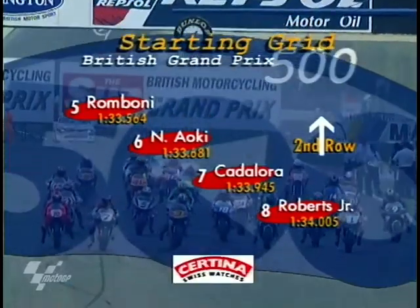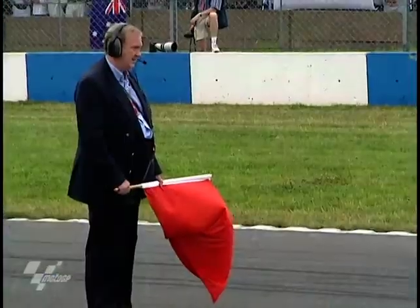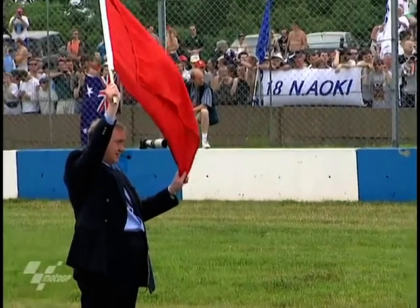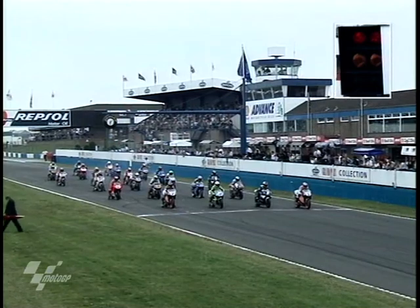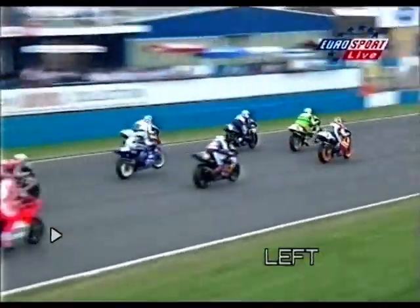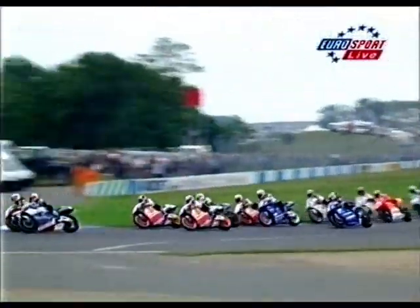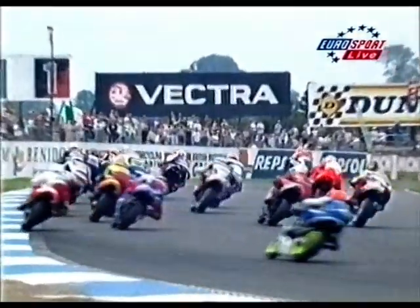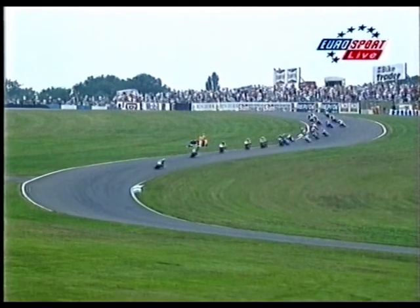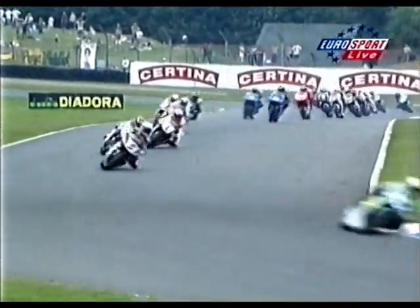Doriano Romboni fifth, Nobuatsu Aoki sixth. The sun was blazing down by the start. Red lights on, then green — it's the charge down to the first corner. It looks like Barros off the line — good clean start from Alex Barros on the number-four twin — but Checa goes to lead, then Okada. Abe has done another one: rocket power off the line from way down the grid. Laconi has a problem and puts his hand up to warn others. A twin leads at Donington Park — Alexandre Barros, the Brazilian, on his Gresini Honda V-twin, ahead of Abe. Abe was very quick and very confident in this morning's warm-up.